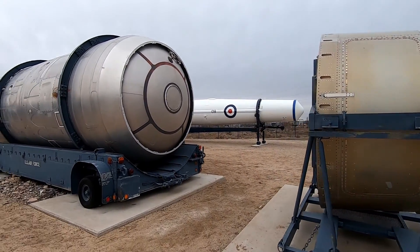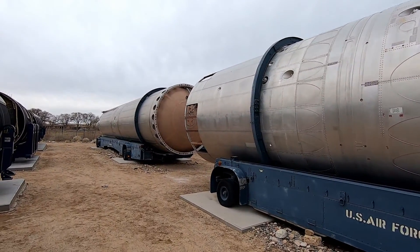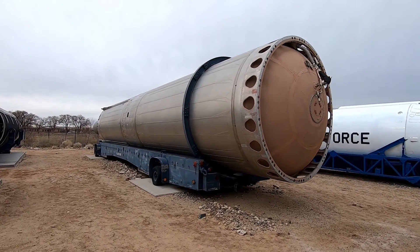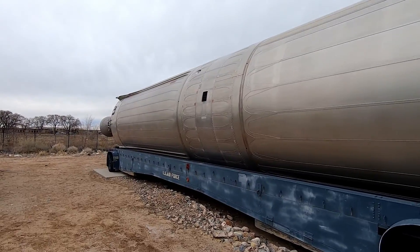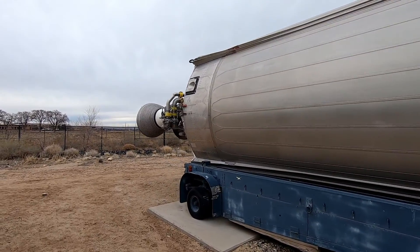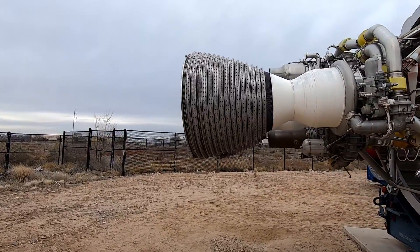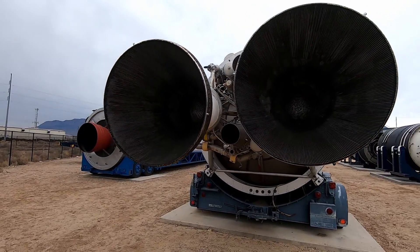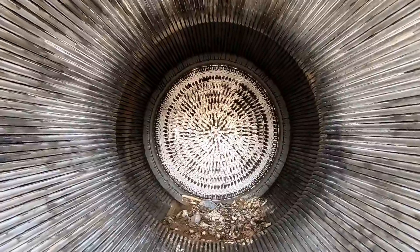This one is the Titan II ICBM — this was an absolute workhorse of the Cold War. It's even bigger than the Peacekeeper, which is kind of crazy. One thing I always thought was pretty unique about this one is its dual engine configuration — it didn't have three or four engines. I don't know if that would have made it more stable, but I am not a rocket scientist.